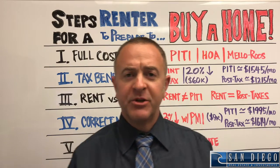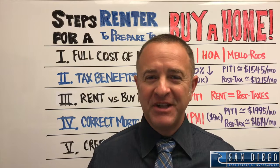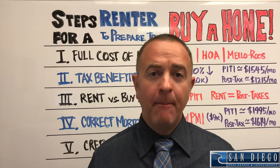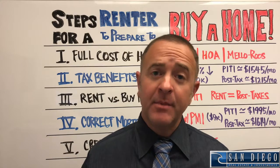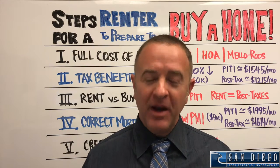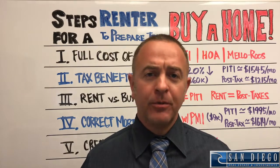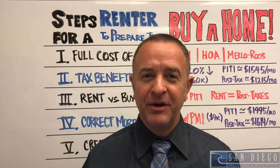Hello everybody, Ryan here, Buyer Specialist and Realtor with the BrokerCurr Team at San Diego Real Estate Investments. I want to talk to you briefly today about five steps that renters can take to prepare to buy a home — whether it's your first home, you had one before, whatever the reason is, here are five really great steps.